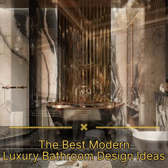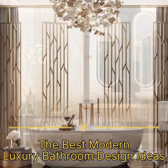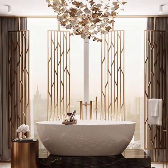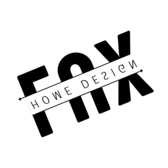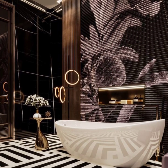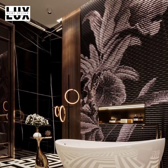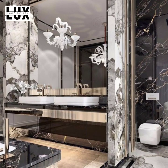Luxury Bathroom Ideas: Top Ways to Create a Luxe Master Bathroom. Get 5-star style with these luxury bathroom ideas and tips.